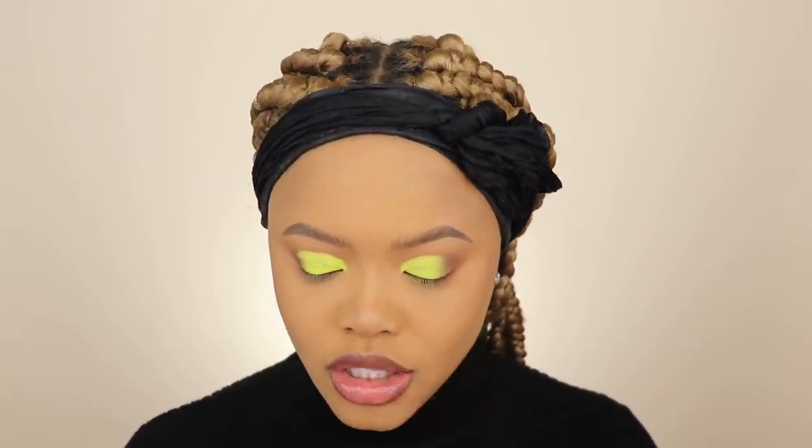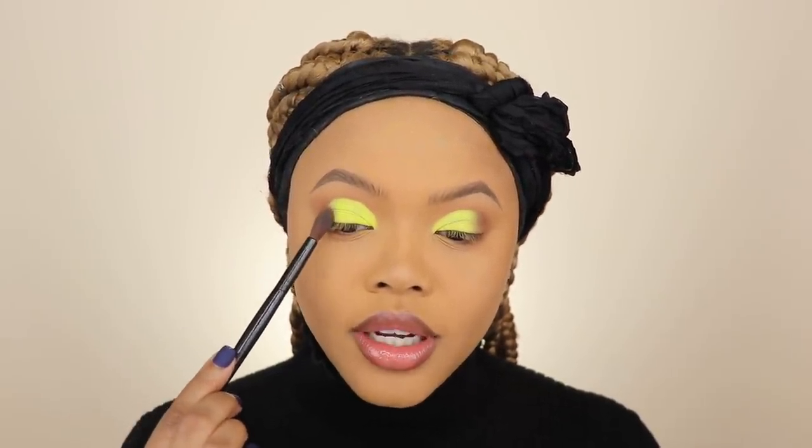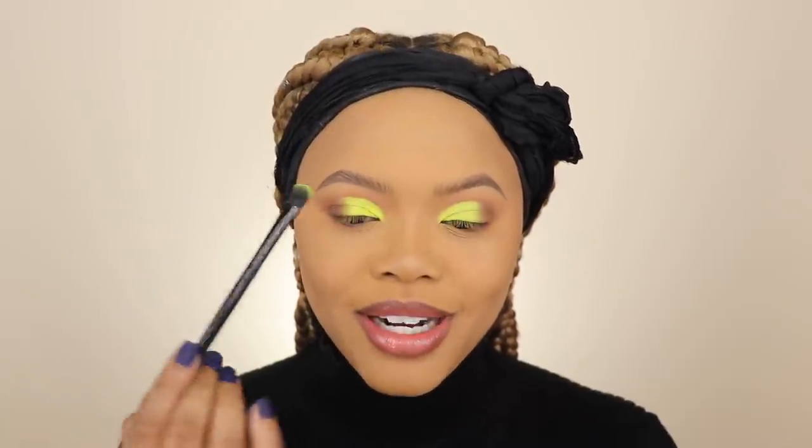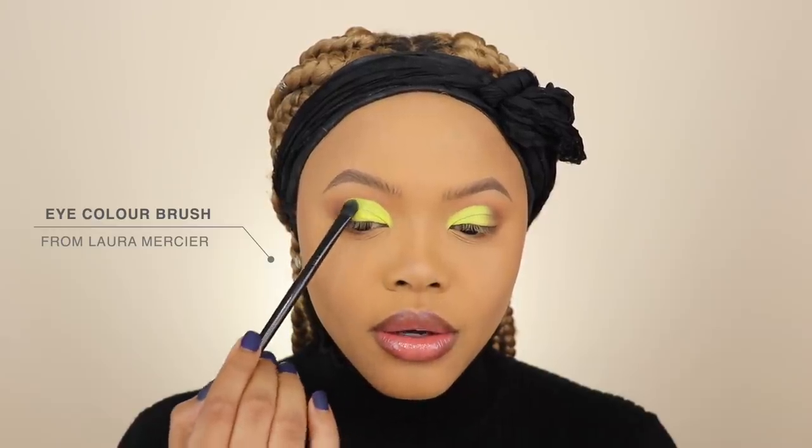Now you can see how one side is blended and the other isn't. I took burnt orange and rustic and tapped it right there on the outer corner to blend. The blending part may seem frustrating, but just take a fluffy blending brush and tap it on the outer corner. I take a bigger flat brush and tap it over the brown, going back and forth. Now I'm deciding wing or no wing — I'm not going to do a wing, I'm just going to line my eyes.